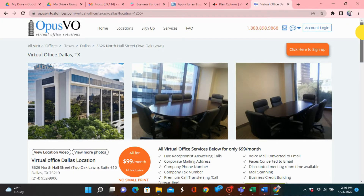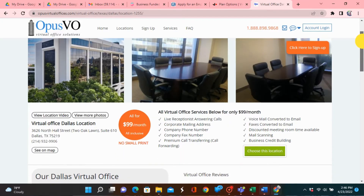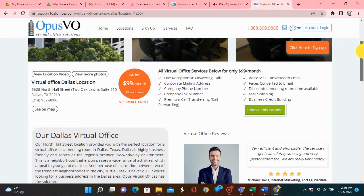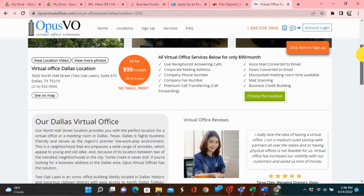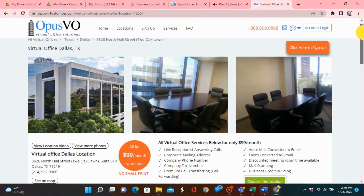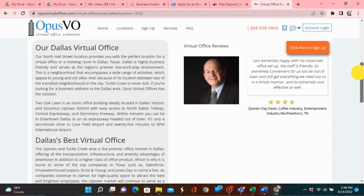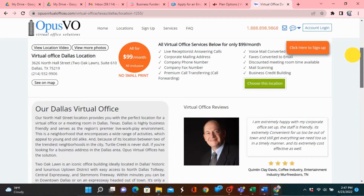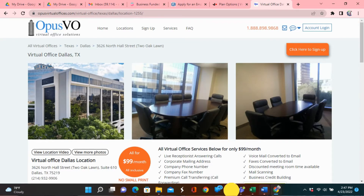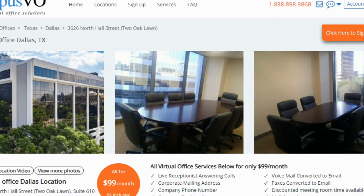Now, with Opus, for as little as $99 per month you can have access to basically everything. All the services that Regus and Alliance have to offer, plus you also get a corporate mailing address, a company phone number, a company fax number, and they will transcribe your faxes into emails. You get premium call transferring service, voicemail converted to email, fax converted to email, discounted meeting room time, and mail scanning.